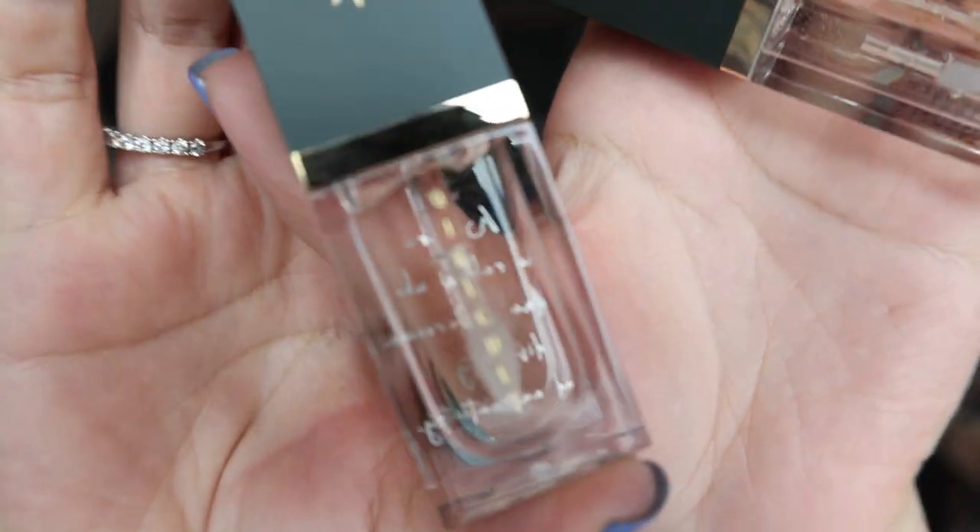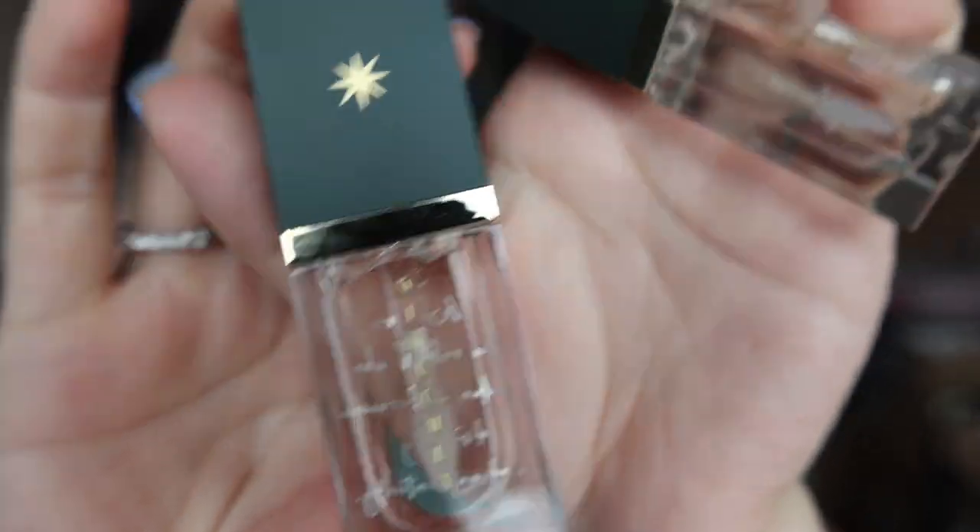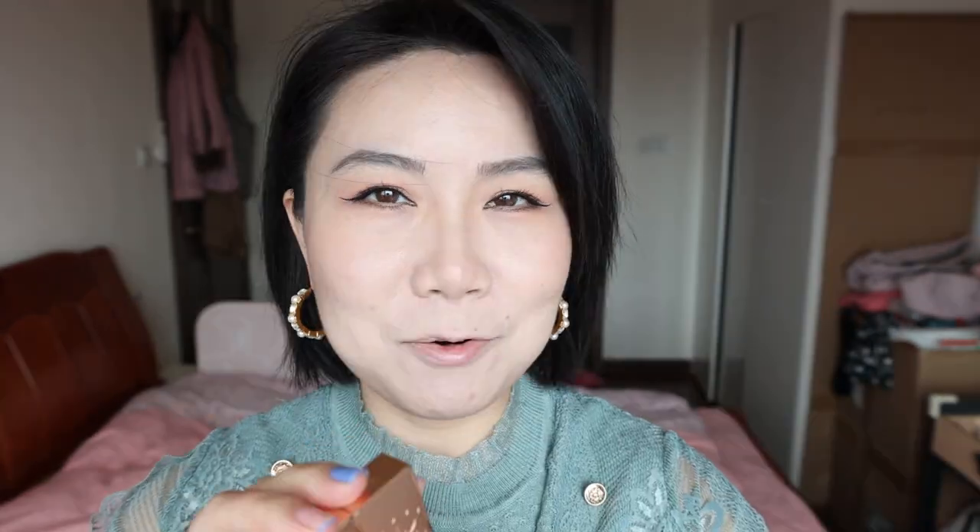The lip oil has a very very light golden dust in there. It doesn't really show when you apply it on the lip. These two are very very cute.